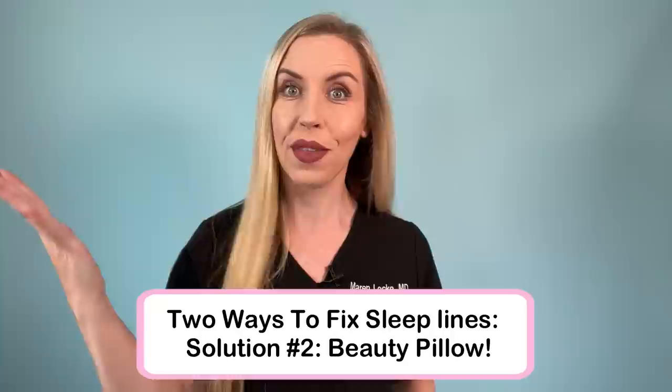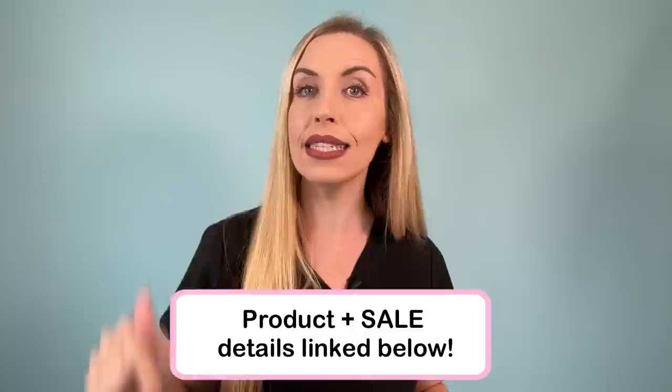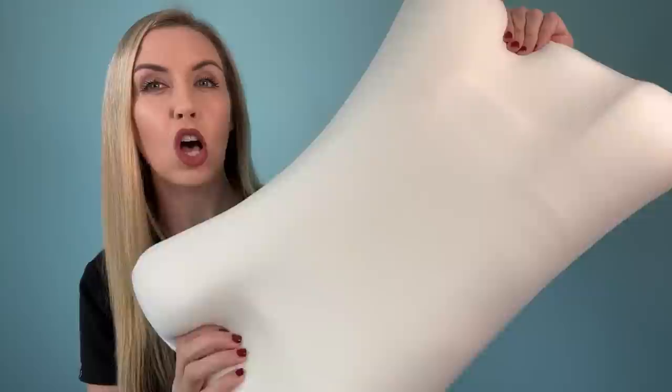Solution number two really worked for me, and it's our last hope here. It is an orthopedic type of pillow like this one that I use by Sleep and Glow. This pillow is actually on major Black Friday sale right now, and I have this exact product and all of the sale details linked in the description. This pillow is designed for side sleepers with a space to put your face that has zero smushing of the skin. This works and will completely erase your sleep lines if you use it consistently and appropriately.